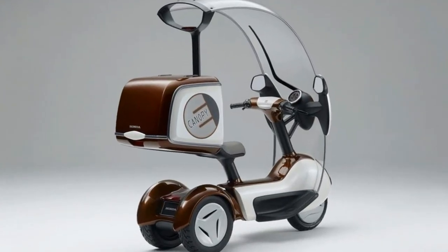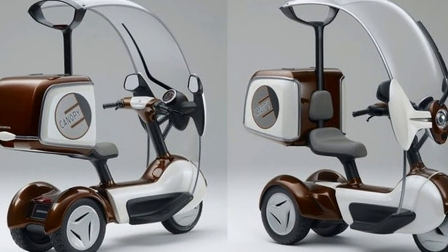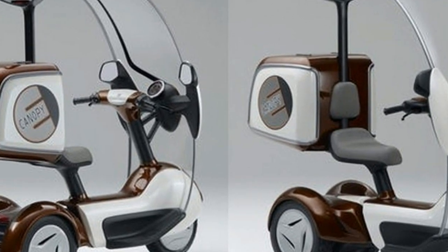It doesn't catch on, and many buyers of the canopy bikes strand their bike at home or just sell it to workshops. This one from Honda seems like it is for use in industrial places, not on the road.